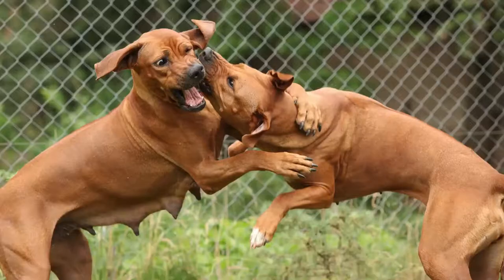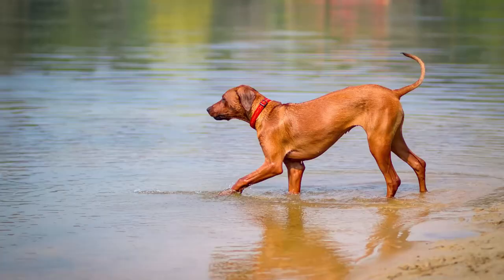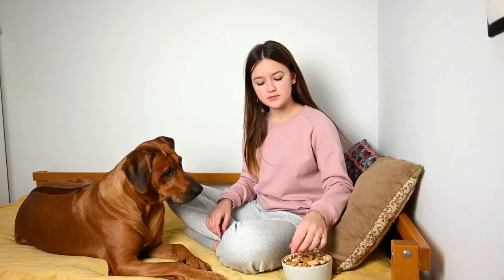When you combine the attributes of the Rhodesian Ridgeback and Rottweiler, you get intelligence, devotion, stability of temperament, protectiveness, strength, and athleticism. The Rottweiler Rhodesian Ridgeback mix is a large red dog that usually has a ridge and makes a good family companion for active households with older children.